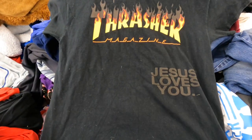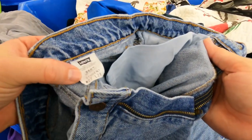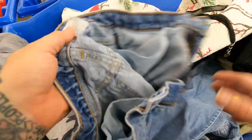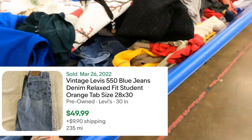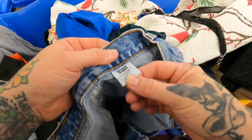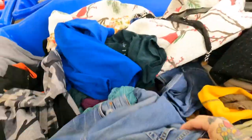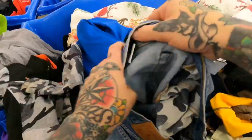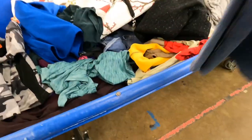This is a weird one — Thrasher Magazine 'Jesus Loves You.' We'll look that up. There are a couple pairs here — they're just not orange. Two nice ones. Let's keep going, we're going to get the trifecta. Some Lucky Brand — they're just distressed, that's three.